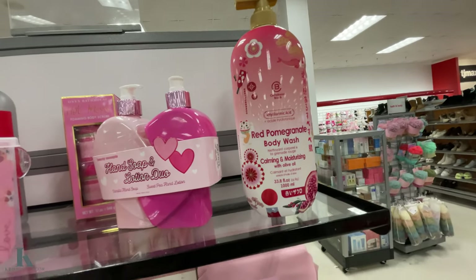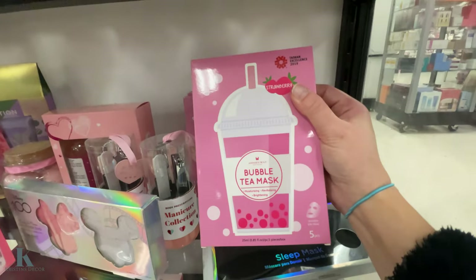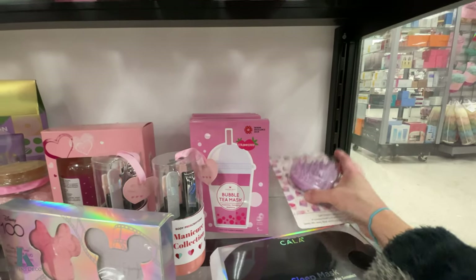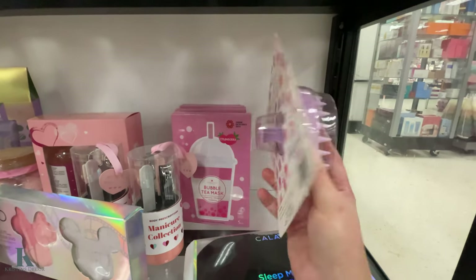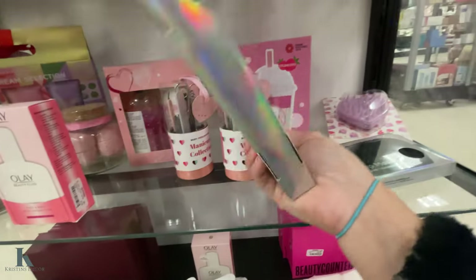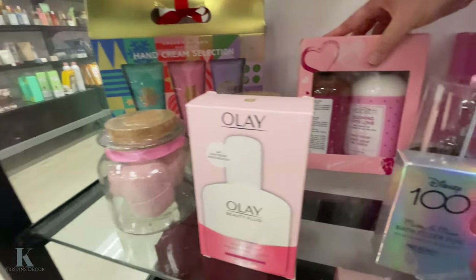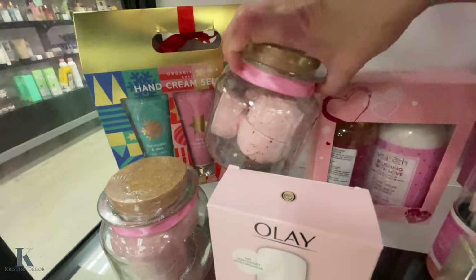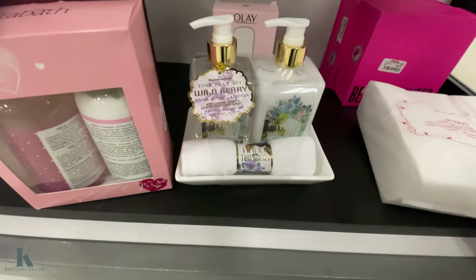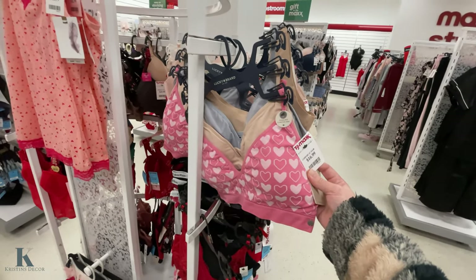And the pomegranate body wash — really fun stuff. I got some bubble tea masks. Scout massager in the shape of a heart for $5.99. We got Disney 100th anniversary bath fizzies for $5.99. Some more bath bombs in this little jar. Cute little sets. Valentine's — some heart bras. This is a three pack for $16.99.